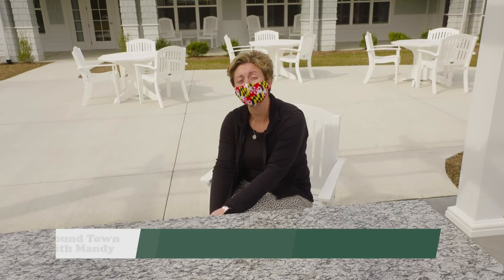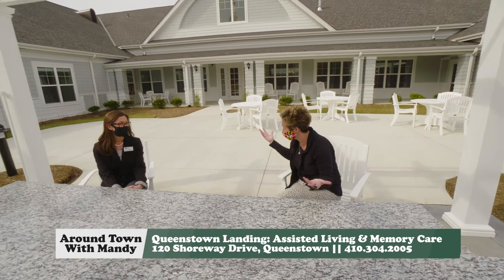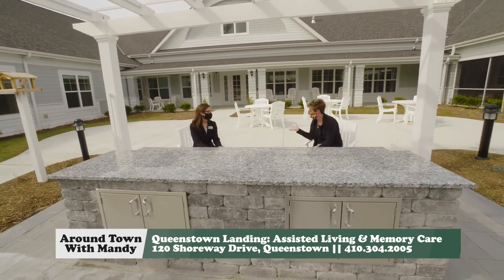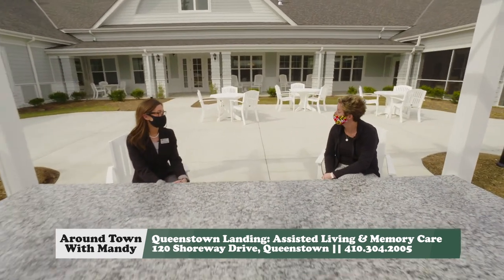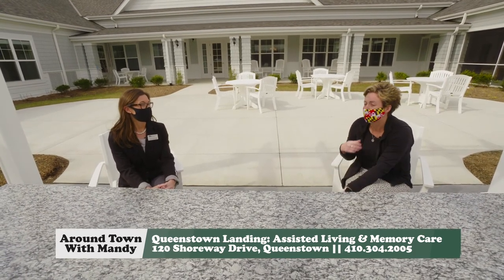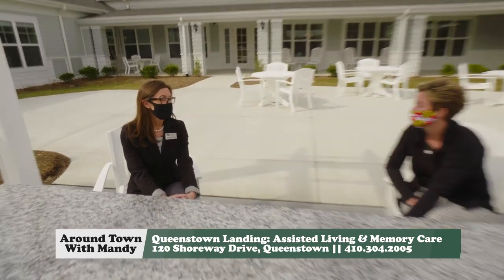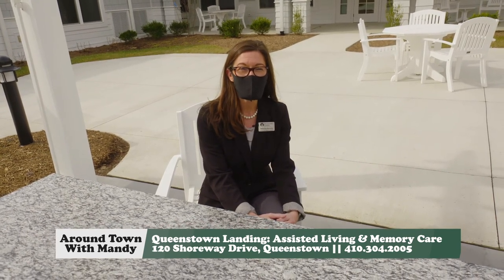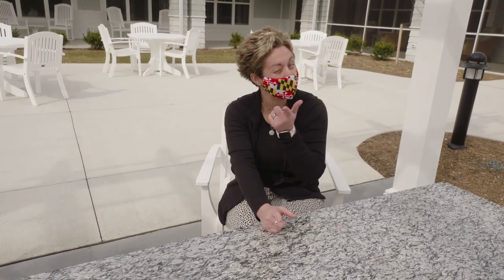As we end our tour outdoors at the Assisted Living Courtyard — thanks for having us. What an amazing location and a place for seniors to call home here in Queen Anne's County. If you want to get in touch, please give us a call at 410-304-2005. We can't wait to meet you. Thanks for watching Around Town with Mandy — we'll see you next time.